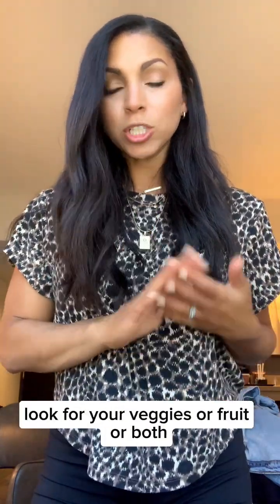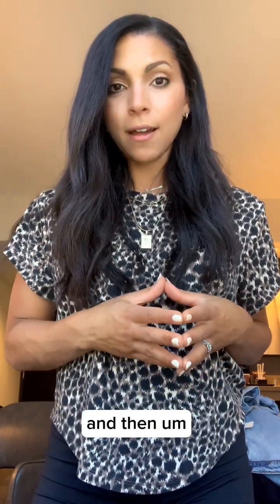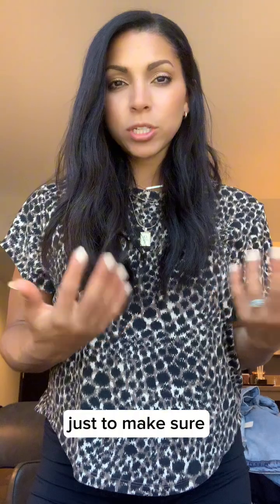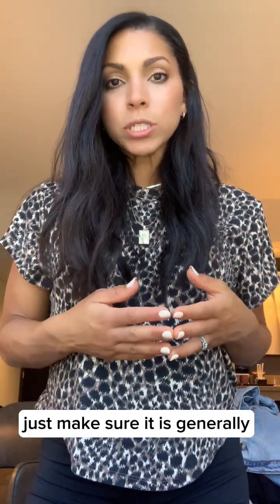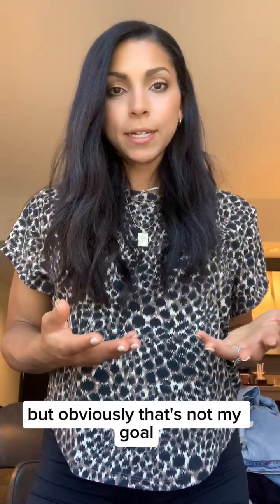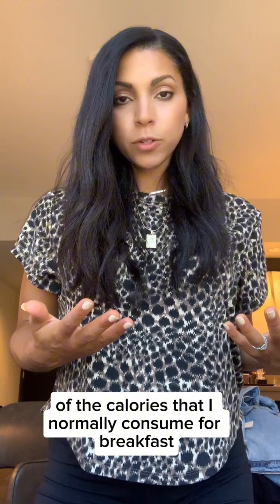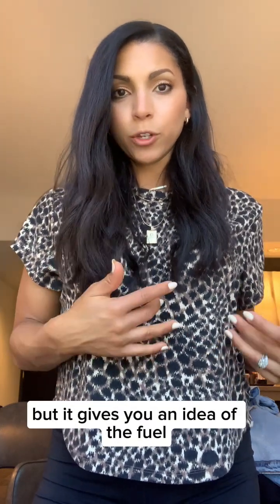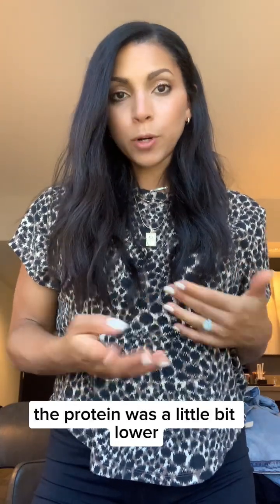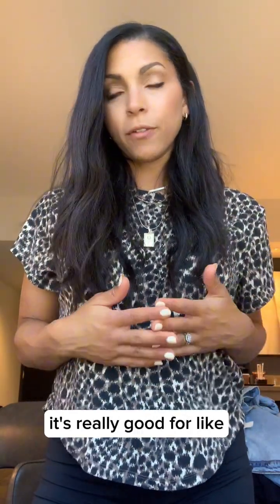The moral of the story: look for veggies or fruit, or both, in as clean a form as possible. Make sure you're getting your protein — that's number one — and then grab some healthy fats. I calculated the calories and macronutrient levels beforehand, and it ended up being within 10 to 20 calories of what I normally have for breakfast. The protein was a little lower and the carbohydrates a little higher, but again, you can't always be perfect.